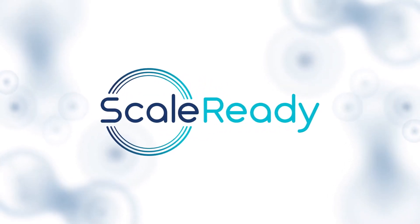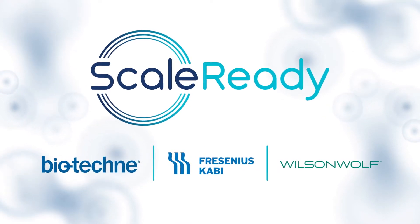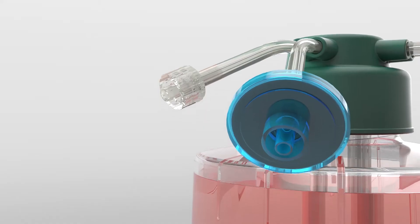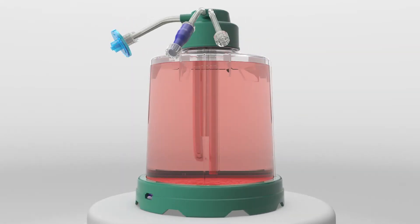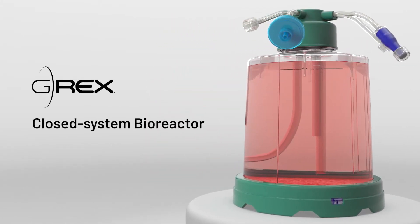We're Scale Ready — a partnership between three leaders in cell and gene therapy. We're thinking ahead with a bold new vision of cell therapy manufacturing that scales intelligently. Our platform rethinks 100 years of cell culture assumptions to create a radically intuitive solution centered around the G-REX Closed System Bioreactor.